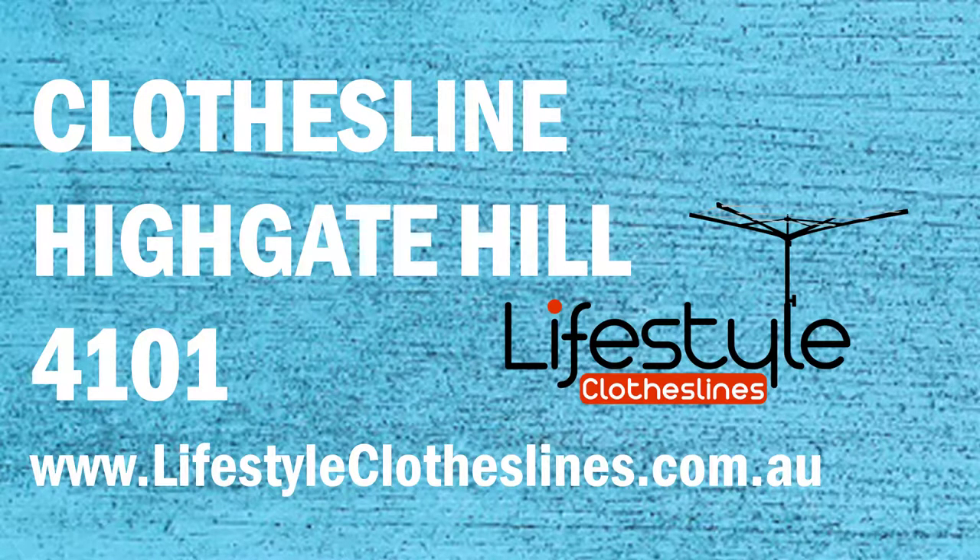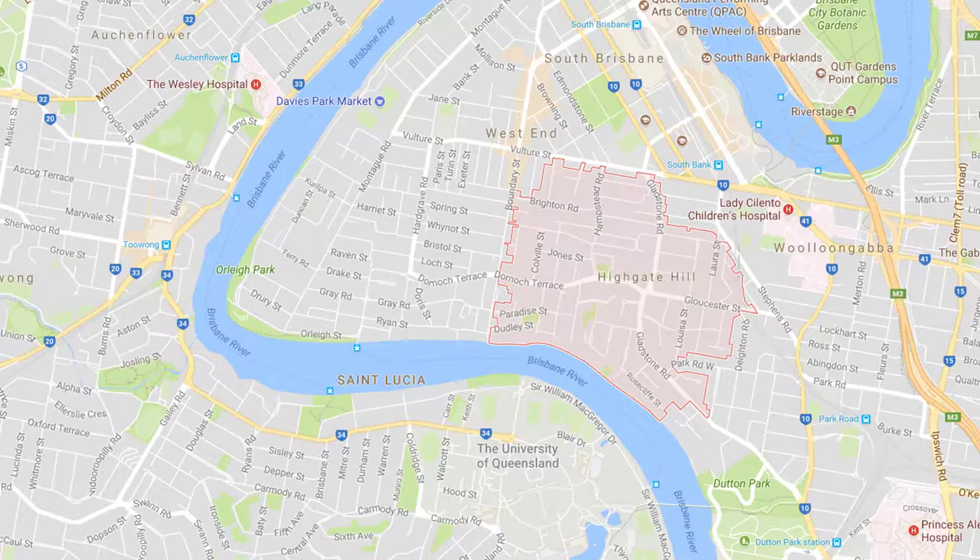If you live in the Highgate Hill area of Brisbane and are trying to find that perfect clothesline or washing line for your home, Lifestyle Clotheslines can help. We service the complete Highgate Hill area and offer a supply only service if you're just looking for the delivery of a new clothesline to your home, or supply and installation if you need the assistance of a qualified clothesline installer to help with the setup and install of a new clothesline in your home.